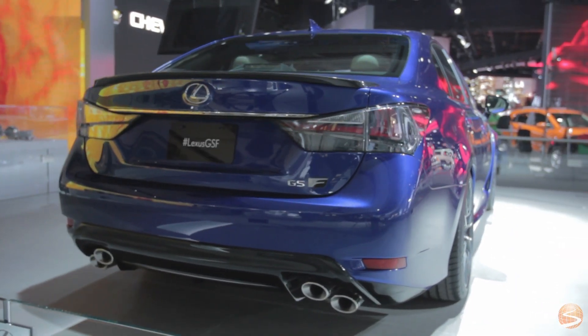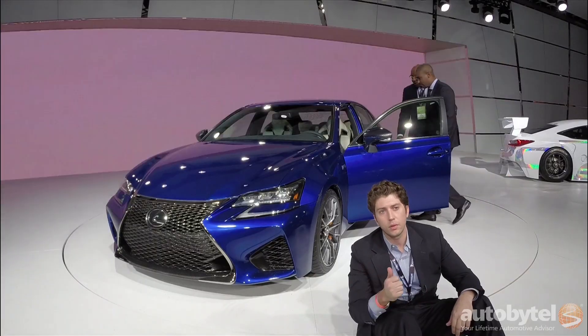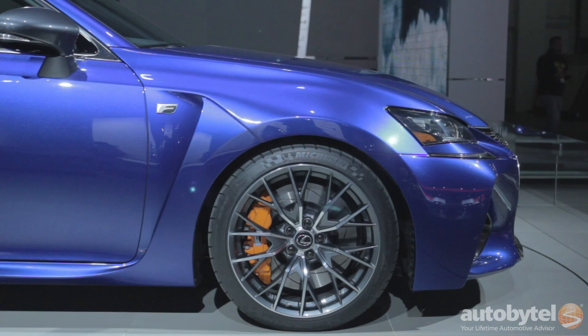Everything we loved about the RCF is here in the GS-F, except this time we get two more doors, packing the 5-liter V8, taking on brands like the BMW M5, Audi RS6, and the new Cadillac CTS-V. We can't wait to get behind the wheel.